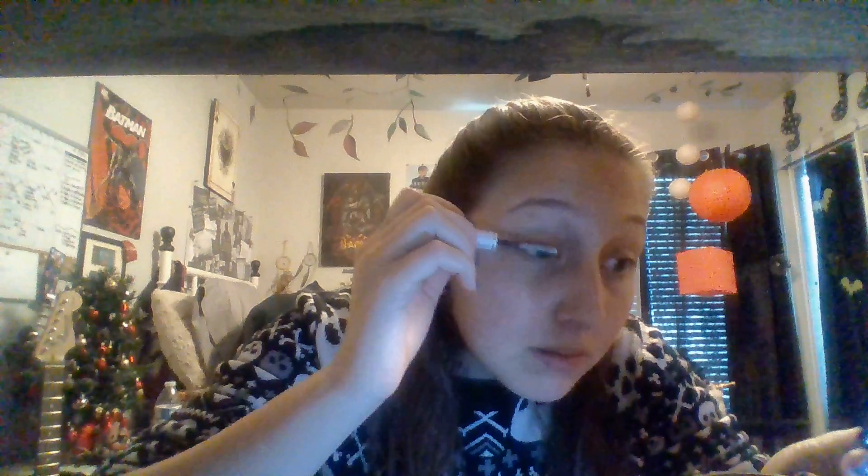Hey, so today it's a lazy day. First I'm going to put on this — it's like a mascara base. Okay, so now I'm going to let that dry.